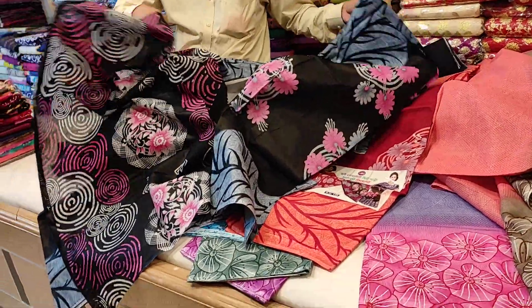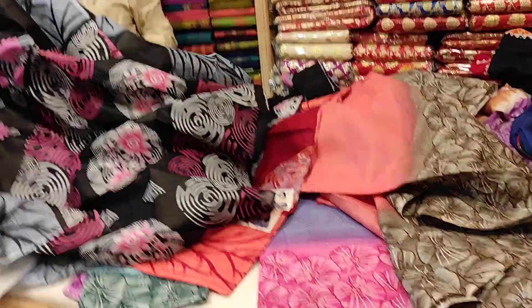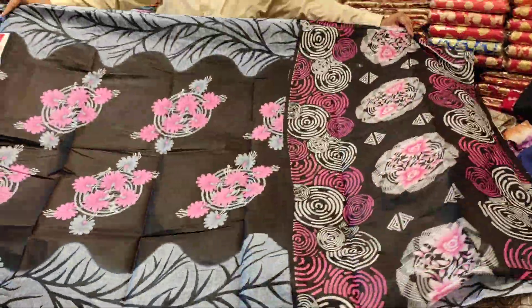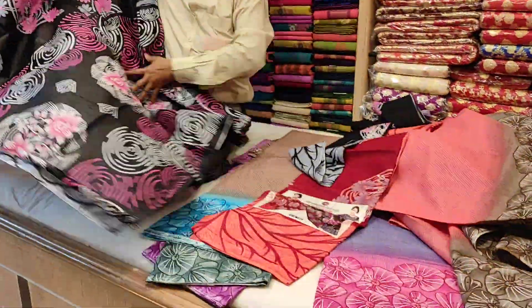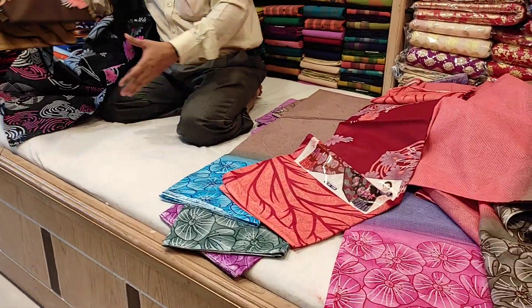This saree — ee gulho shundar kore (very beautifully), the presentation is very good. This black saree is the best. It has black color, and it also has red color available — red color ache, aro ache (more available).